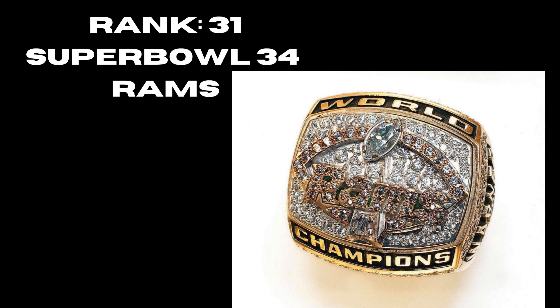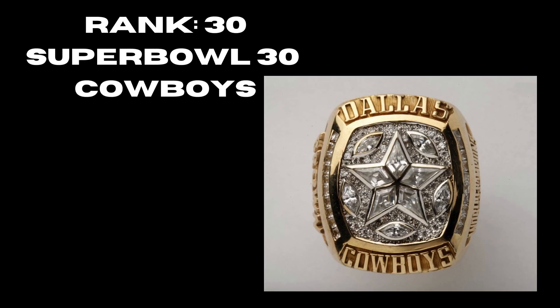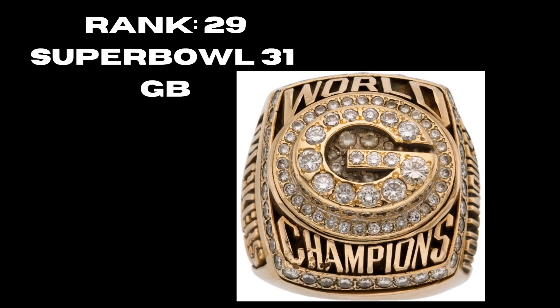At rank 30 we have Super Bowl 30, the Dallas Cowboys — a nice ring. I really like the gold, the Cowboys logo in the middle looks really good. The gold, white, and diamonds balance each other well, so that's why it's sitting at 30. At rank 29, Super Bowl 31, the Green Bay Packers — it's all gold, the G pops out nicely, World Champions written there, diamonds all around the Packers G. A pretty solid ring — it would be higher if there weren't so many good rings.